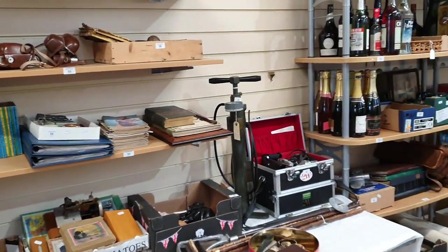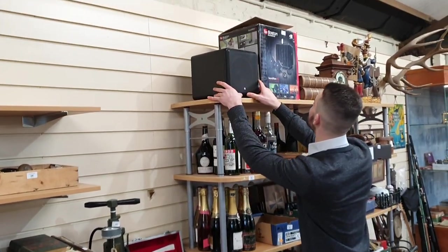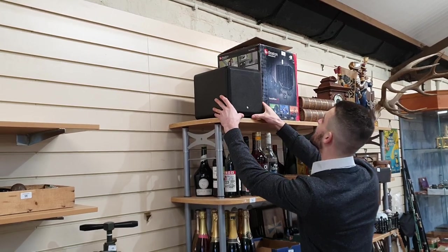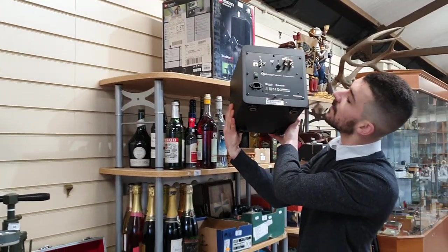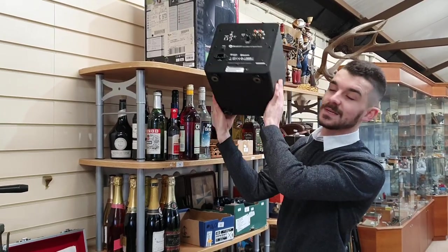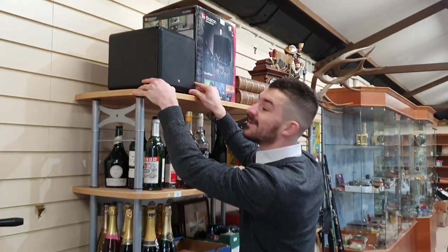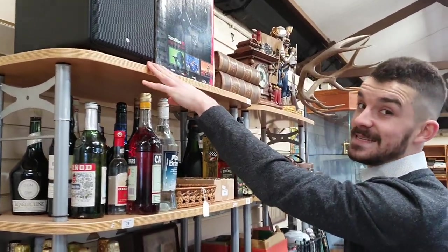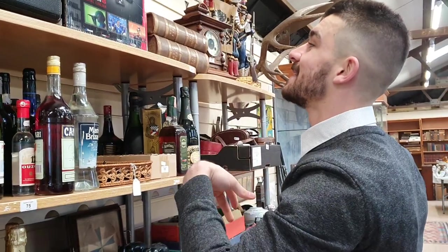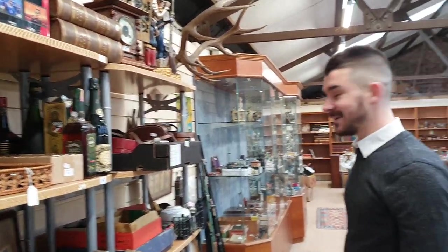Coming straight down this aisle we've got a Boston Acoustics Digital Cinema — this is a surround sound system. It's absolutely brand new and I'm told that these retail at between two and three hundred pounds. It's in to sell, makes whatever it makes on the day, and it's all there ready to go. Maybe that could be your new year's present.